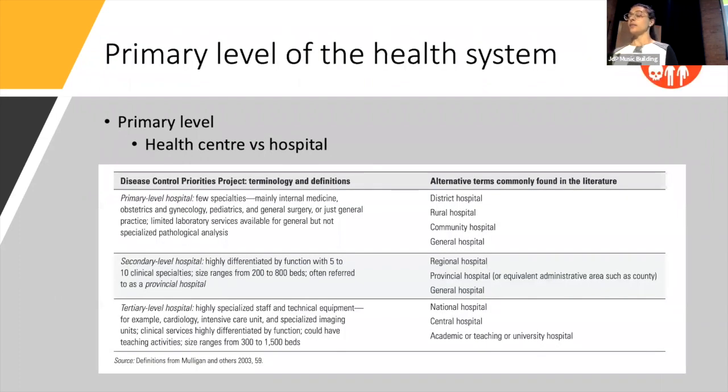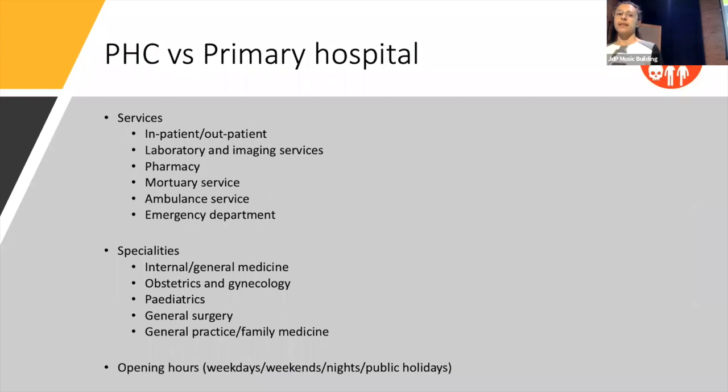It was in our second meeting that we decided to unpick the primary level of the health system in more detail. The table broadly outlines what you might expect at the primary versus secondary versus tertiary hospital. The primary level is not just a primary hospital — it also includes primary health centres. So we unpicked that to discuss what sort of services and specialities you might expect at a minimum at both the health centre versus the hospital, and we also looked at opening hours, identifying many commonalities but also several areas that were country-specific.